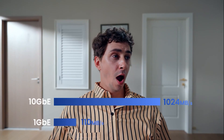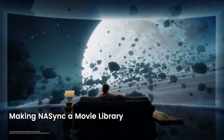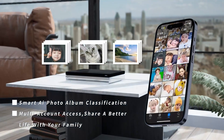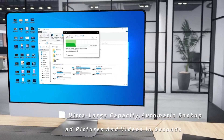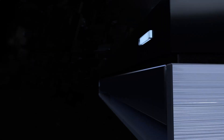A network-attached storage device gives you a powerful private cloud right in your living room. Whether you're backing up priceless family photos, streaming your 4K movie collection, or working remotely with large files, the best NAS for home makes it seamless and secure.